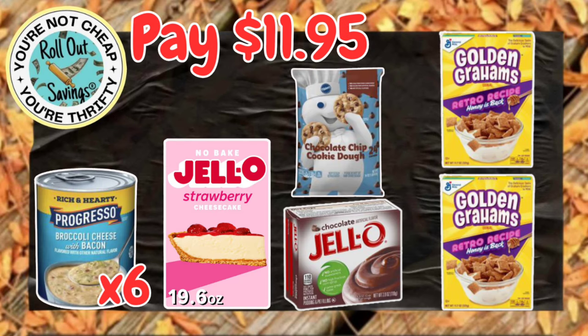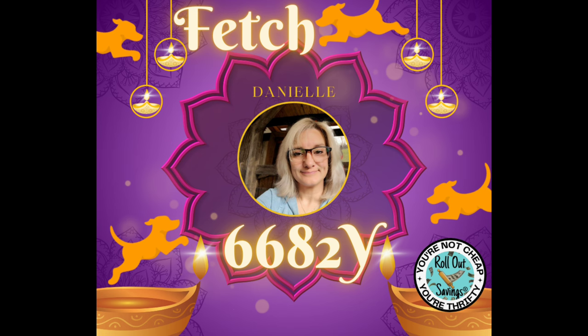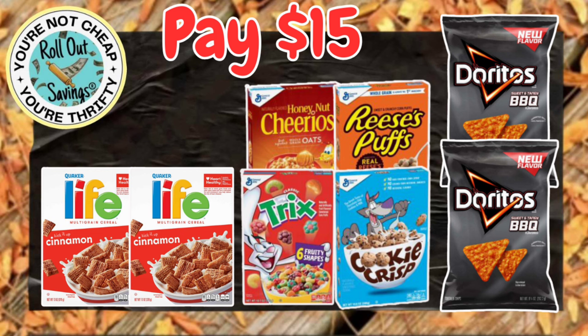On this one, you are going to get six Progresso Soups, the Jell-O Cheesecake, the Pillsbury Cookie Dough, Jell-O Pudding, and two General Mills Cereals. Any deal that has the Progresso Soups, make sure you are scanning that into Fetch Rewards. Fetch is giving 10 points for every dollar spent. If you do not have Fetch, here's my referral code that you can use to sign up.